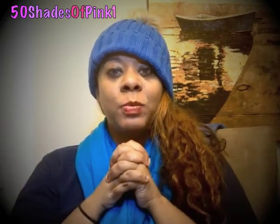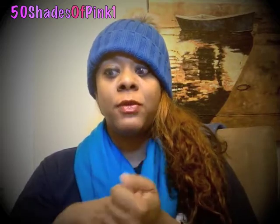Hey you guys, welcome back to the channel. As you can see from the title, this is going to be me announcing the winner of my first giveaway.